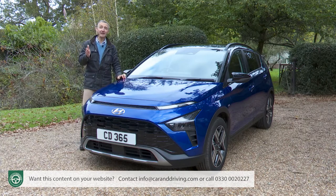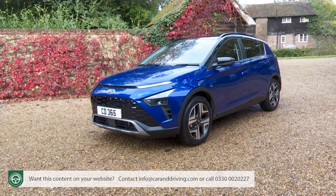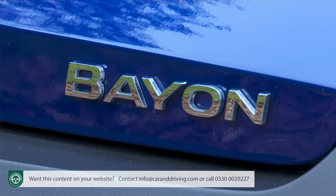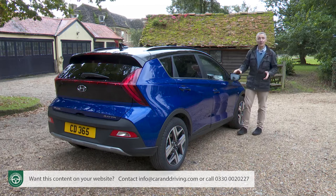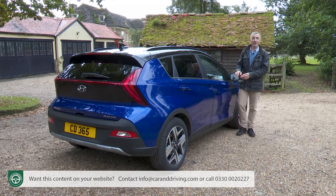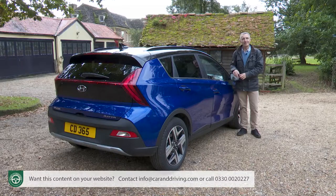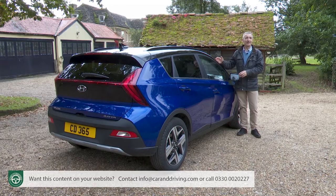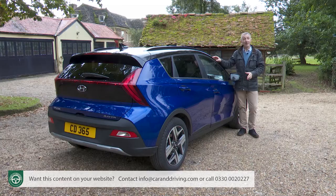Small SUVs are big business. Just check out how many brands these days offer a choice of two of them. Companies like Hyundai want you to consider the Bayon as the first rung on their ever-widening range of crossovers. You might reasonably have been under the impression that Hyundai already had a well-established contender in this segment, the Kona, but that's being moved upmarket. The Bayon is built on the compact supermini platform that models in the Duke and Captur class usually have.